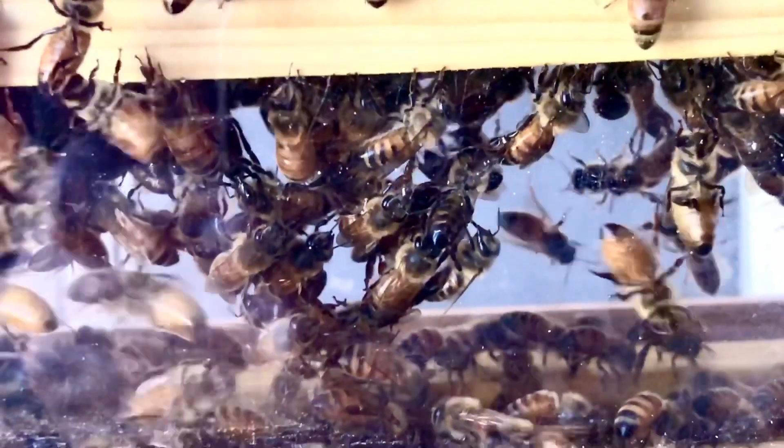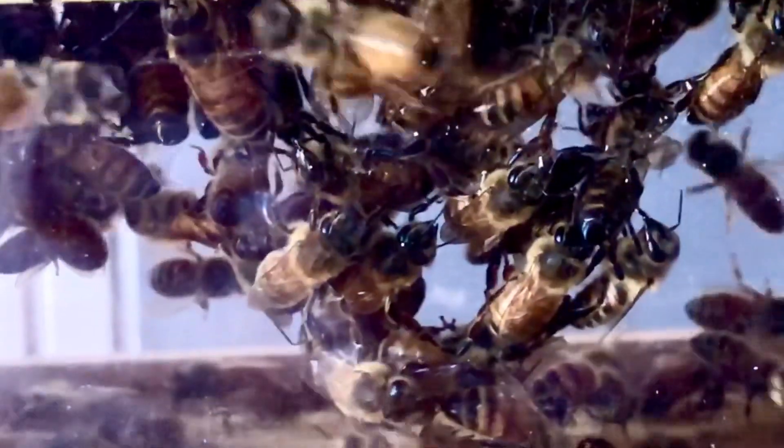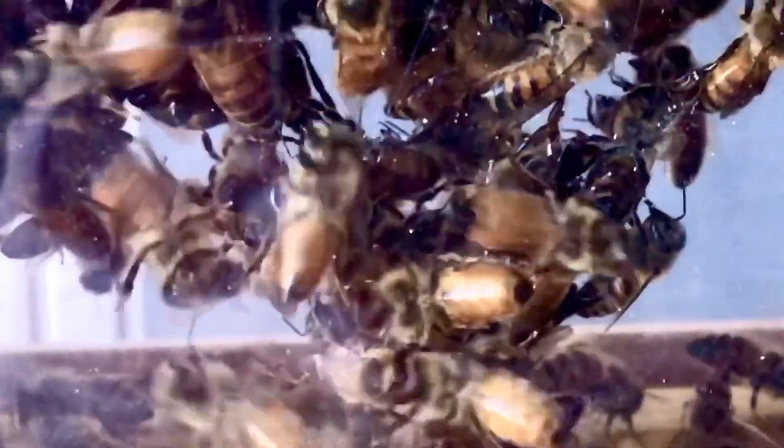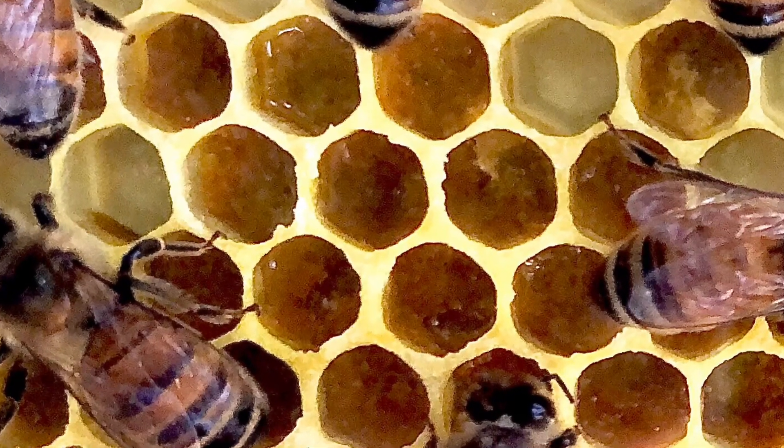Did you know that honey bees have their own version of the game Twister? Get ready for a game of festooning, and get your baking hat on because today we will be making some bee bread.